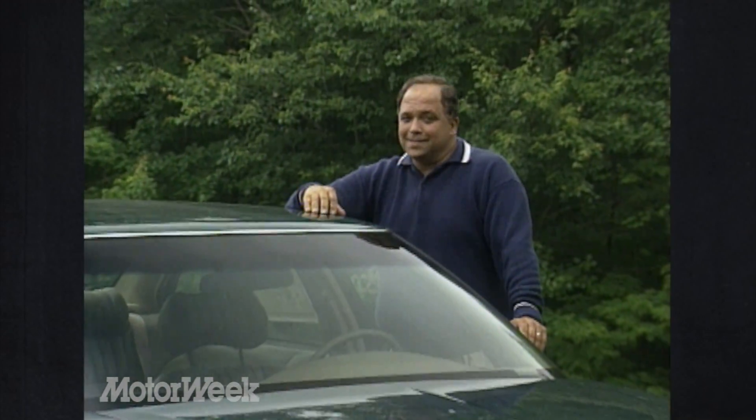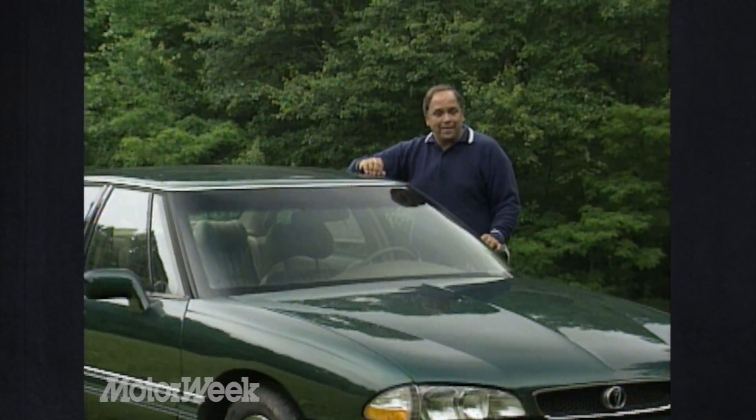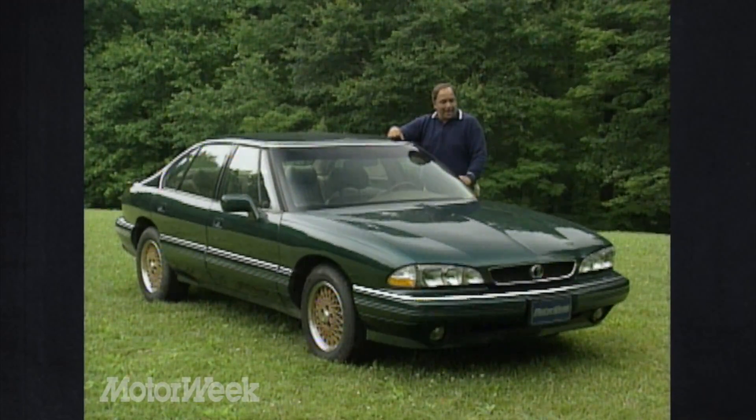Fortunately, Pontiac isn't content with past successes — it keeps varying its product mix. Here's a good example: the Bonneville SLE sedan. Let's see if it has what it takes to be another Pontiac winner.